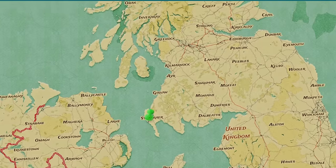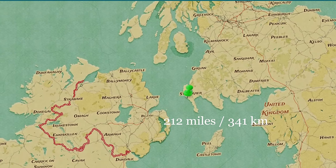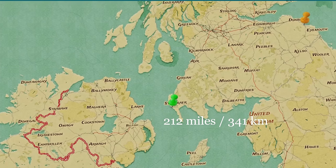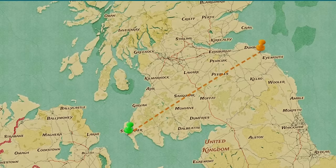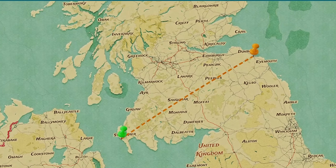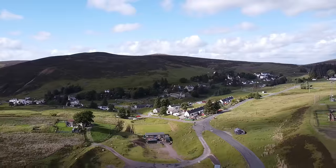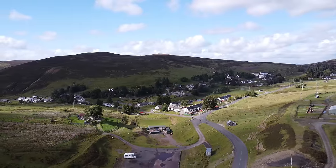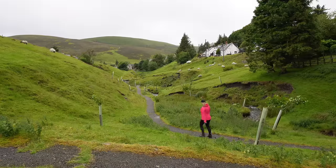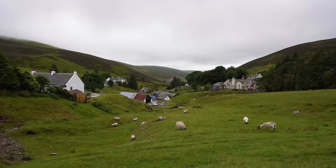The Southern Upland Way is a coast-to-coast walking trail that starts on the west coast of Scotland and finishes 212 miles — or 341 kilometres — away on the east coast. It takes about 14 days to complete. Since there's very low light pollution, Wanlockhead has also been designated as a dark sky village, making it a great location for stargazing. I enjoyed a lovely walk around the village and saw all the miners' cottages and sheep roaming freely.